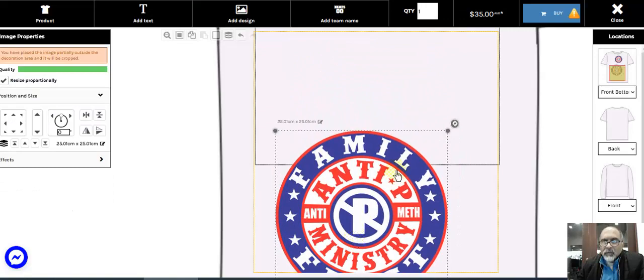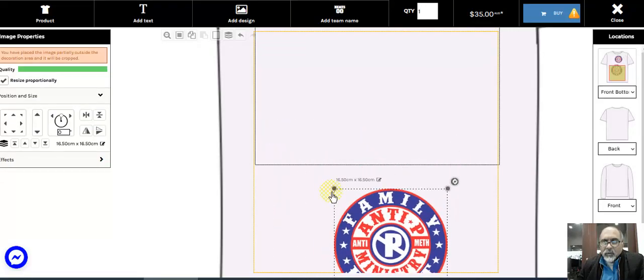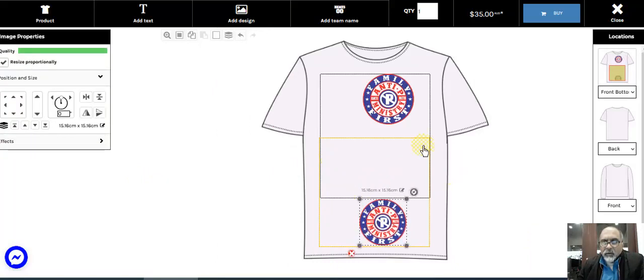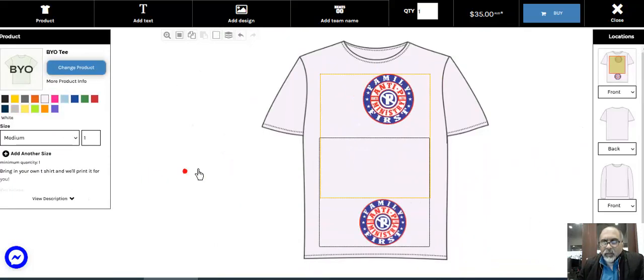You've got two images on the shirt — one in the lower design area and one in the upper design area. This is now $35 just to get printed on one side. This is a mistake that you could make if you're using the BYO section where you've got different print areas. But some people like the images right at the bottom down here — if you're willing to pay the extra, then go ahead, that's fine.